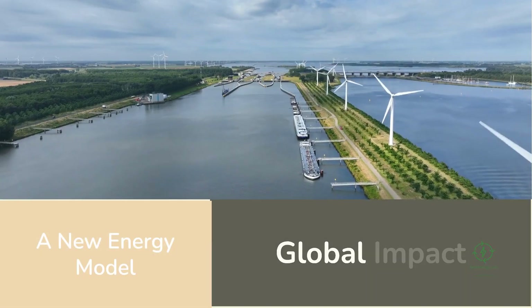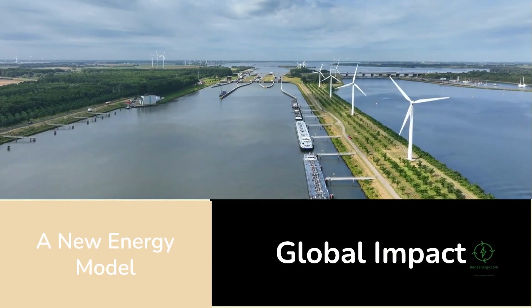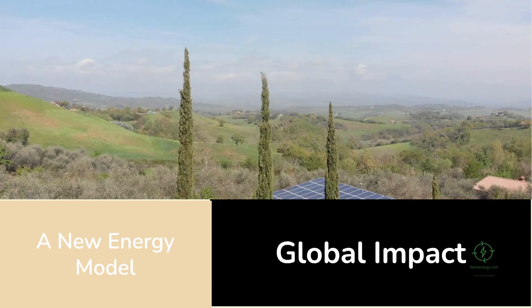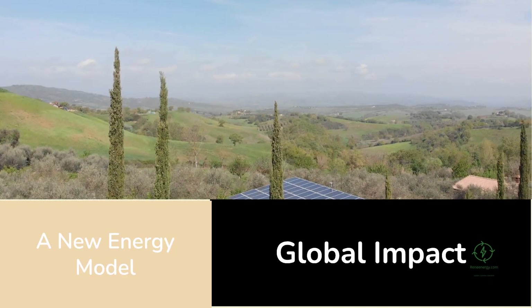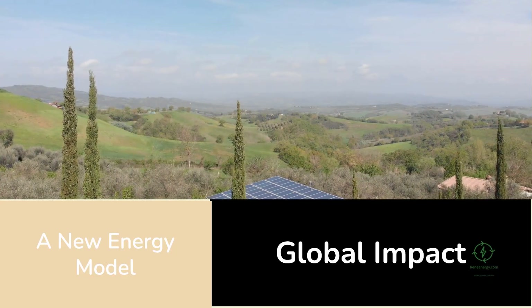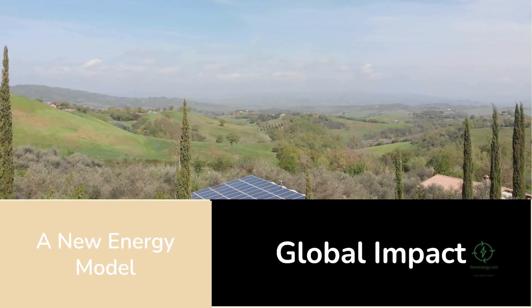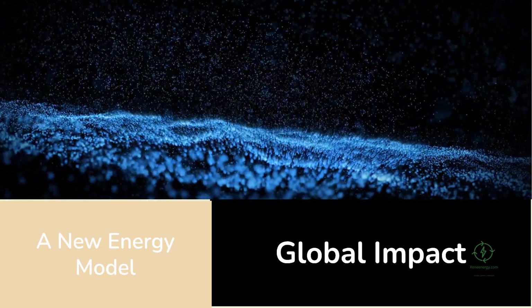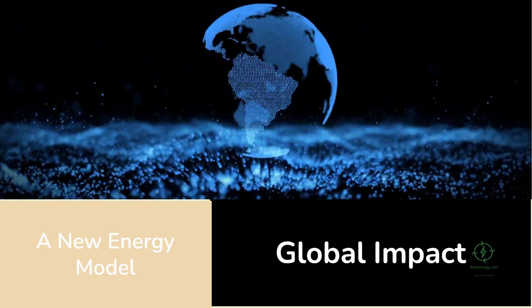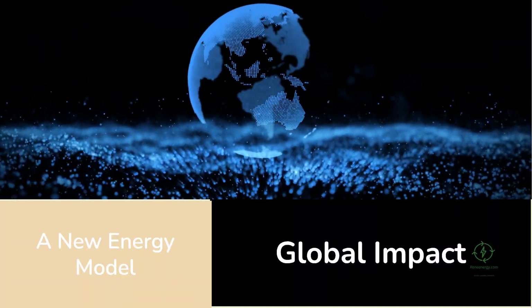The implications ripple far beyond the Netherlands. Other nations facing similar grid constraints can replicate this model — Spain, Italy, India, and even parts of the United States with high solar penetration could adopt the same approach: co-locate electrolysis with renewables, use curtailed energy, and serve local hydrogen markets first. This decentralized network of hydrogen hubs could collectively transform the global energy landscape.